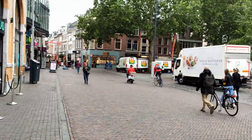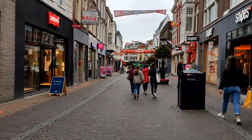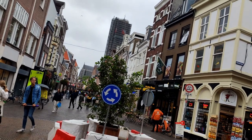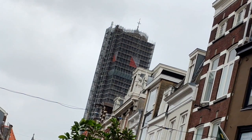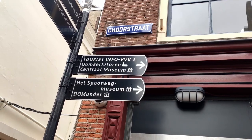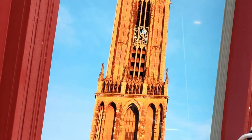Moving on. If you continue down the Lange Elisabethstraat, which houses many more shops and places to get food, you eventually come upon this beautiful roundabout. And behind this roundabout, you can see looming Utrecht's famous Dom Tower. Although you wouldn't know it because it is under construction right now. However, if you continue onwards until you reach the Goorstraat — have fun pronouncing — you can get a glimpse of what it is supposed to look like. Very pretty.